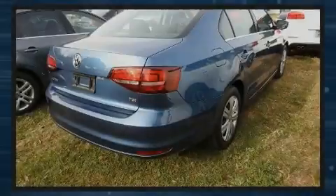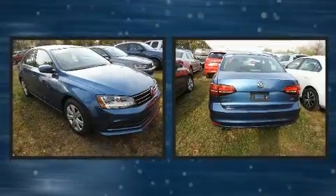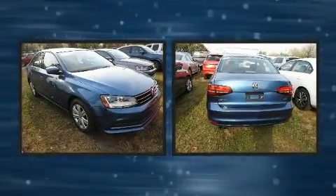Introducing the 2017 Volkswagen Jetta. With less than 30,000 miles on the odometer, this four-door sedan prioritizes comfort, safety, and convenience.